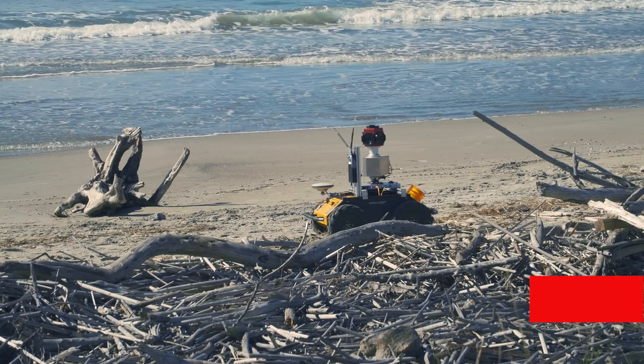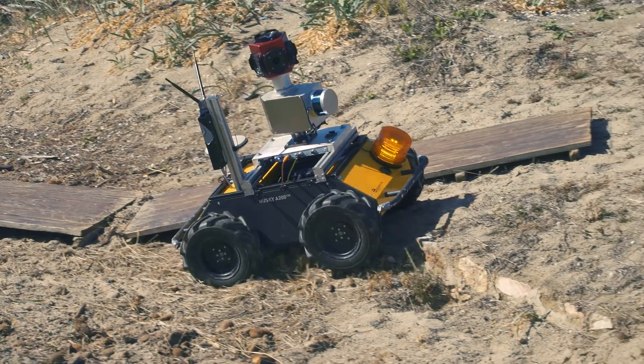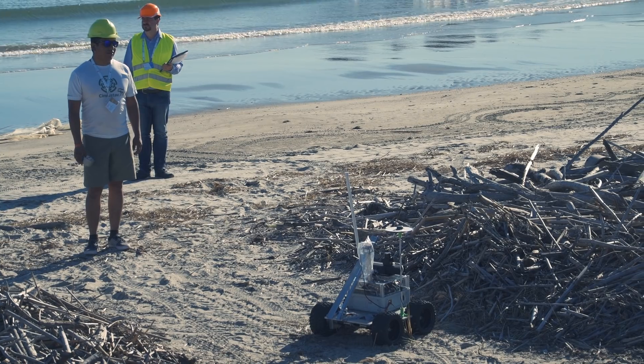These kinds of competitions for aerial and land robots are important because both researchers and robots have an opportunity to work in an unstructured environment, in a very dynamic environment, so the robots and the researchers need to learn how to adapt to these new and variable situations.